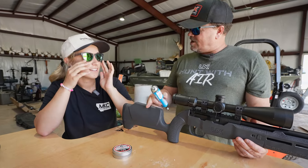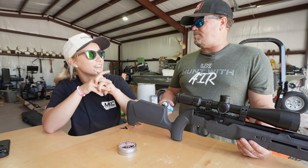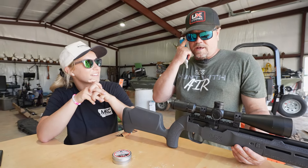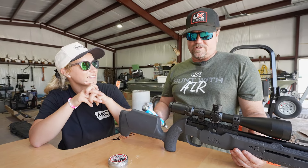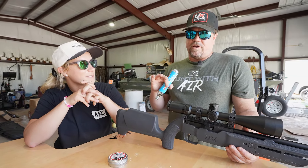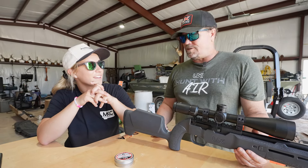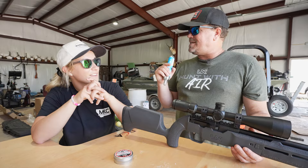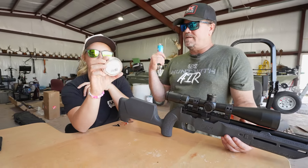Our price tag is under 200 bucks for this thing. There's nobody else that's got it out there. We've got a patent pending on the bottle itself and also on some parts inside the gun to be able to use it. So if you're just wanting to get into this and go, 'hey, this is cool, I want to get into it,' this is the gun to get. It's got a 10-round magazine — you put 10 pellets in there, shoot, cock it, no more pumping.